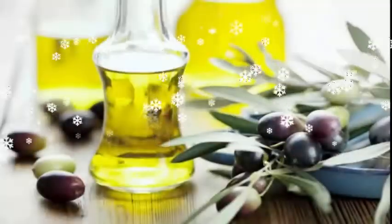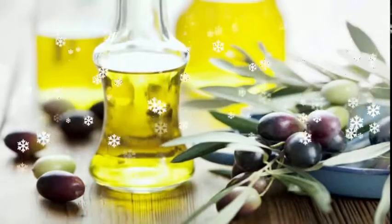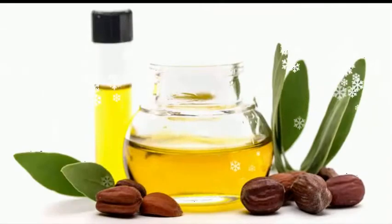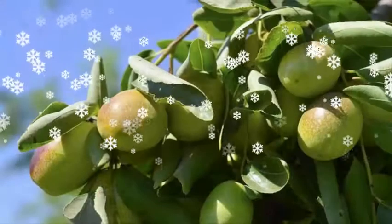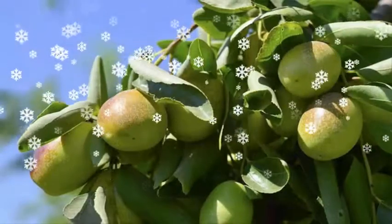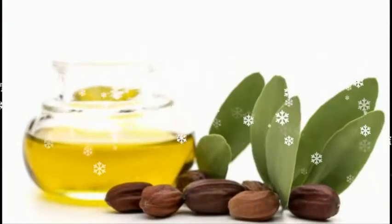4. Jojoba Oil. Jojoba oil is one of the best oils to treat your skin and hair with. It has vitamin E and B, both of which are essential for making your hair shine and prevent breakage. A gentle scalp massage with the oil before heading out for Holi celebrations can help you get rid of dry and itchy scalp and reduce damage.